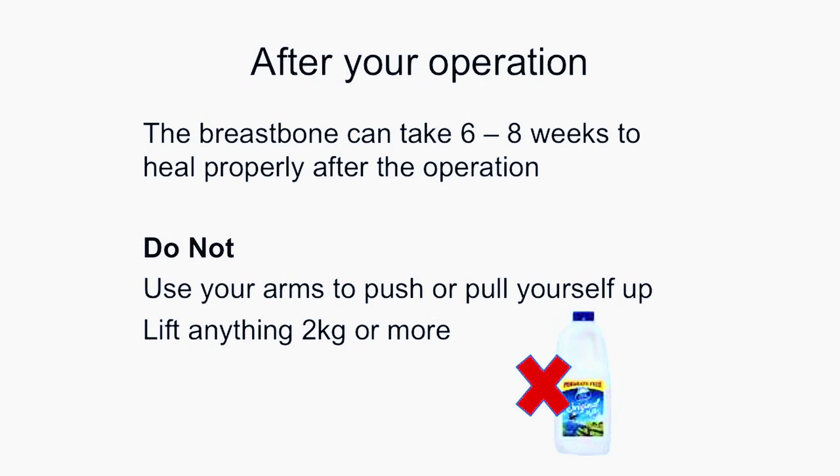Your breastbone is cut during the operation so it will take six to eight weeks to heal properly. To assist the bone to heal, you'll not be able to use your arms to get in and out of bed or when you're standing up from a chair. You should also not lift anything heavier than two to four kilos until your breastbone has completely healed.